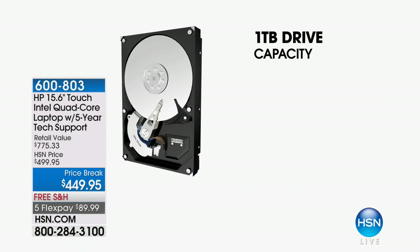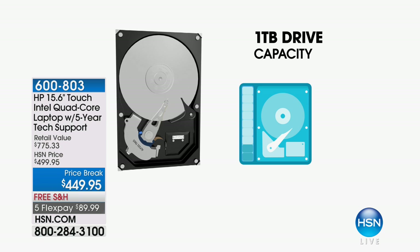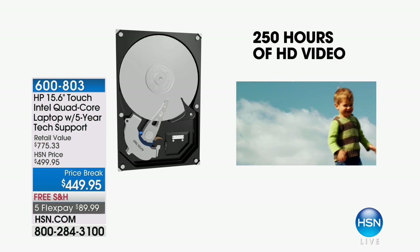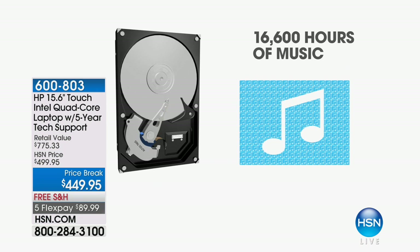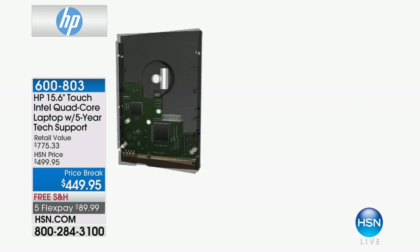You're also getting what I like to think of as a lifetime of memories, because this has a one-terabyte hard drive. Your phone might have 32 or 64 gigabytes of memory — this has 1,000 gigabytes. That's a massive amount. This is the central hub of your home: upload videos, music, and photos from your phones and devices. It can store 250 hours of HD video, roughly 300,000 photos, and 16,000 hours of music. Even at 500 pictures a month, it would take over 40 years to fill.